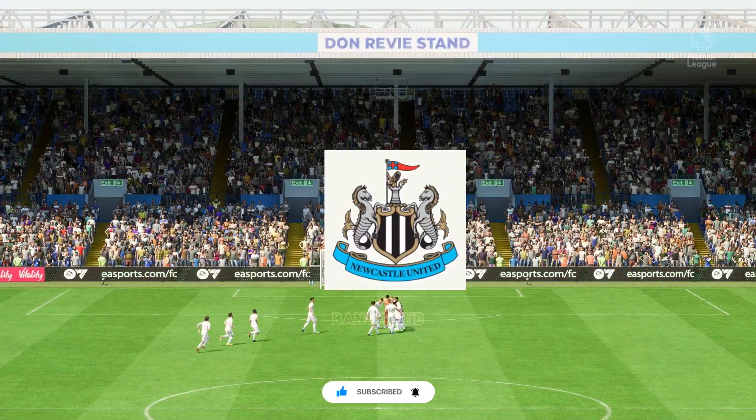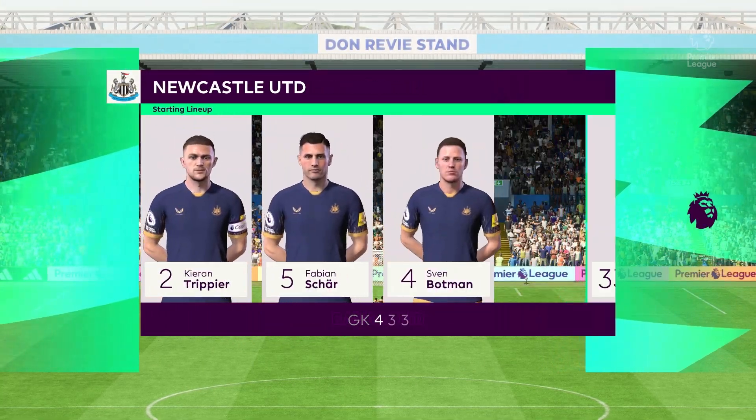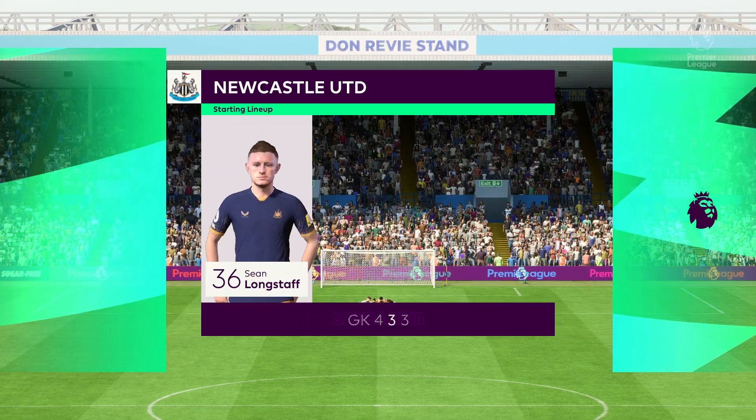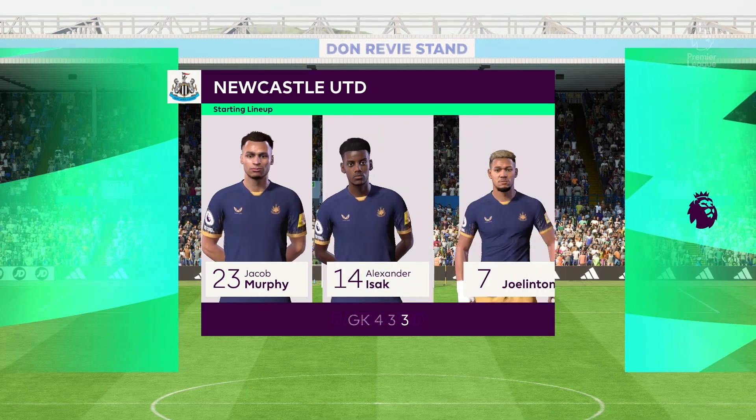And here's the Newcastle formation. The wingers will be key here. They have to choose the right time to give width and the right time to come infield to support the centre-forward. If they can do that, they're a potent front three. No doubt about that.